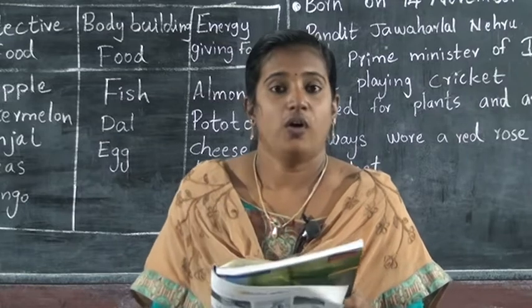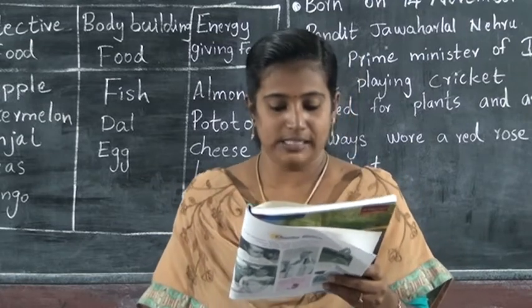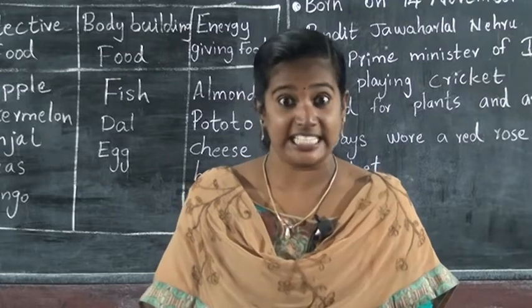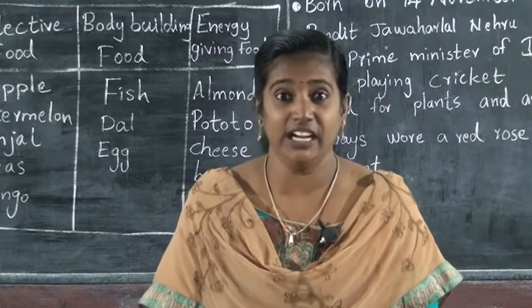Then watermelon — protective food. Then brinjal — protective food. Then cheese — cheese is an energy-giving food. Then dal — dal is a body-building food.